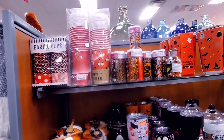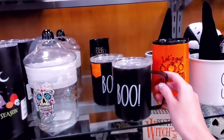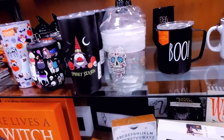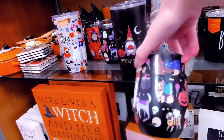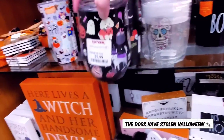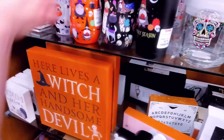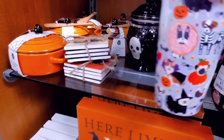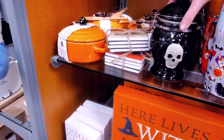Here we go, we have some mugs. They got a redone one — oh, this is like metal. Is this the dogs? This is the dogs — 'Dogs Have Stolen Halloween.' Oh yeah, that's cute. That's the gnomes — that was the gnomes. We have a taller one with the dogs, and then what is this thing? It's like an urn.